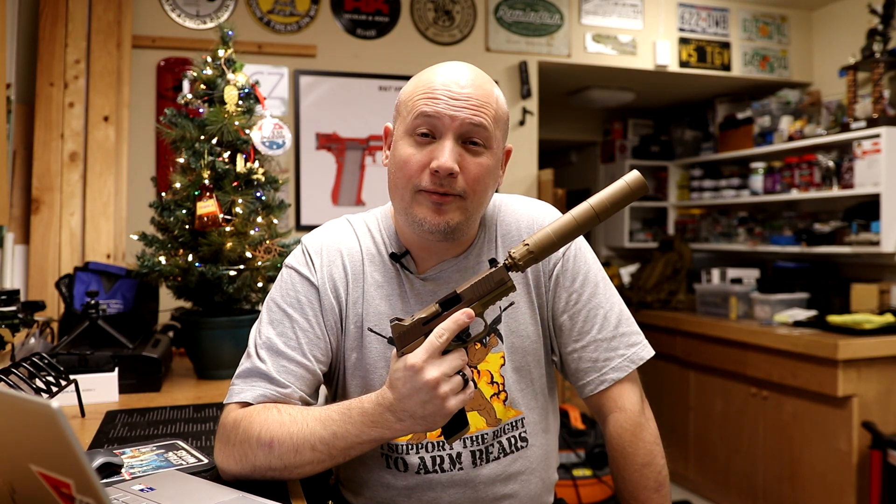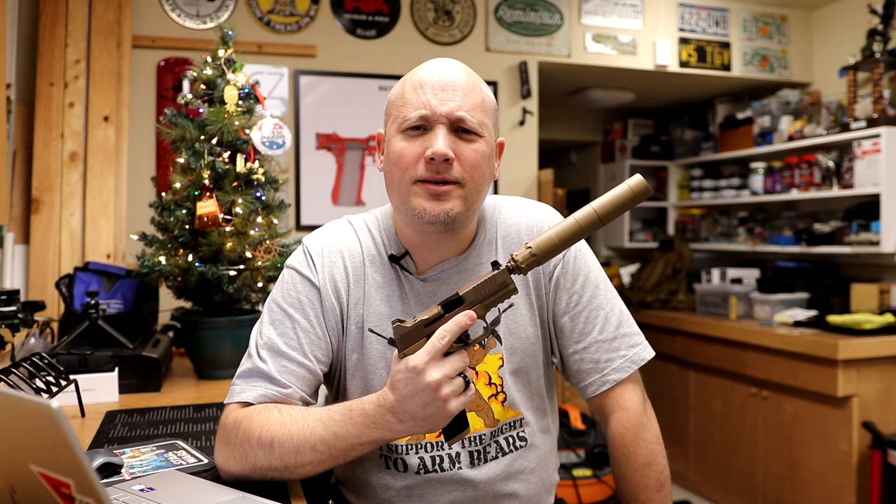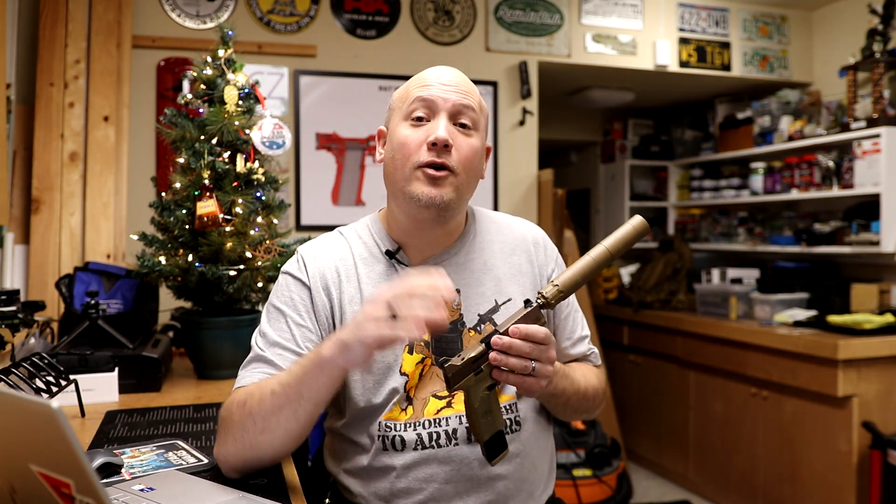Hey everybody, it's Jason from the Texas Gun Vault and once again it is Sunday, which means it's time for the Texas Gun Vault Poll Question of the Week. This is a weekly segment where I ask you guys as my viewers and subscribers about something that deals with guns, gun culture, or current events that I want your thoughts and opinions on.